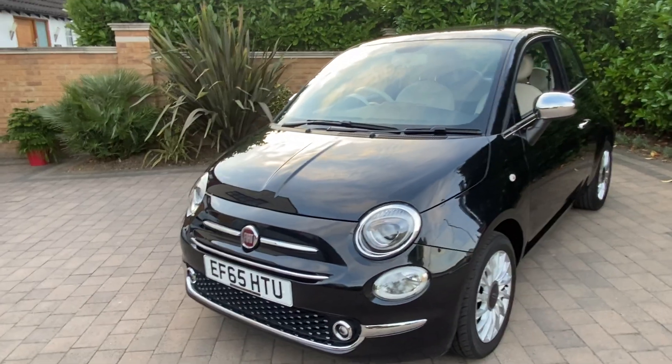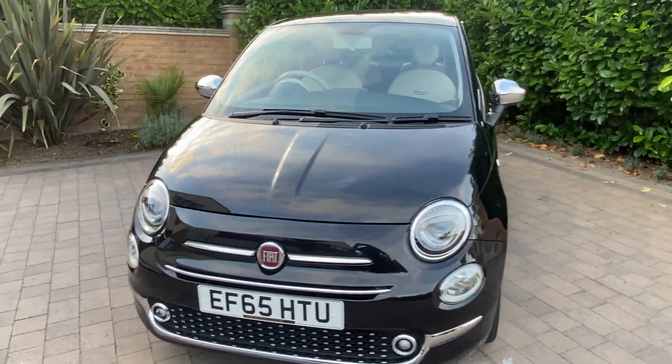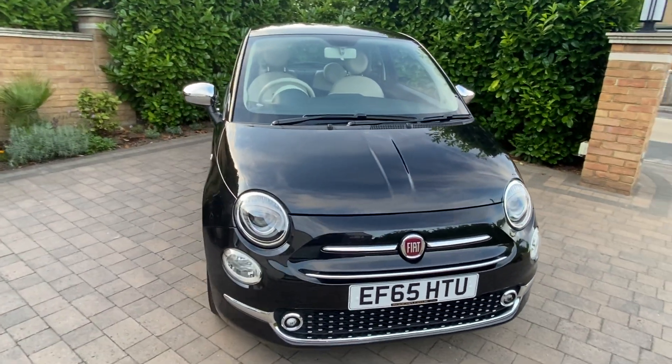Hello and welcome to BooTube. It's Mark from BooCar.co.uk here with one of our latest arrivals, the Fiat 500 1.2 Lounge.